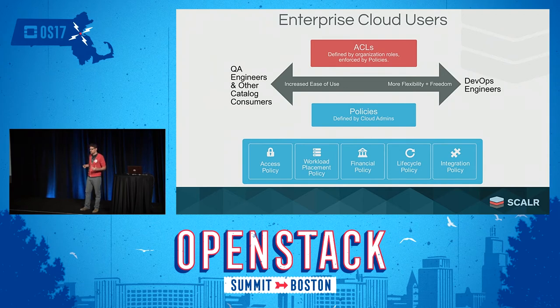We found that at most enterprises, it's more like a spectrum of users on both sides of self-service. On one end of the spectrum, you have users that value ease of use — for example, a QA engineer who just needs a Linux box, the latest build off of Jenkins, and a simple one-click provisioning experience. On the other side, you have DevOps engineers and cloud architects who value more flexibility and operational freedom — they need API access, application builders, templates, and they're building CI/CD pipelines.